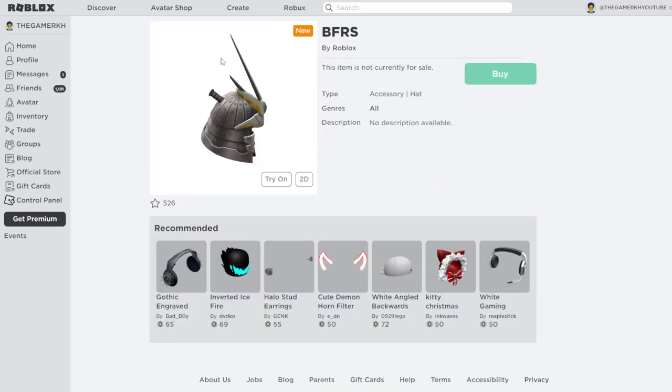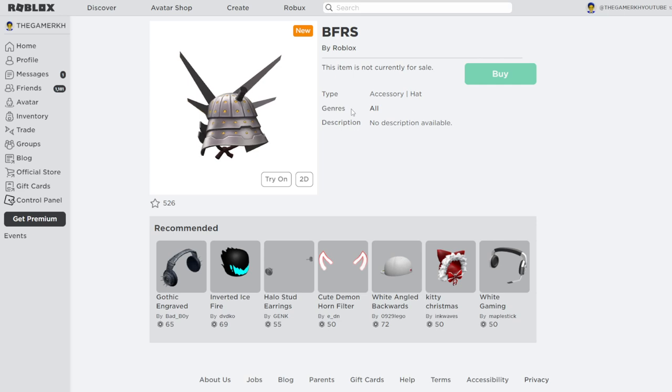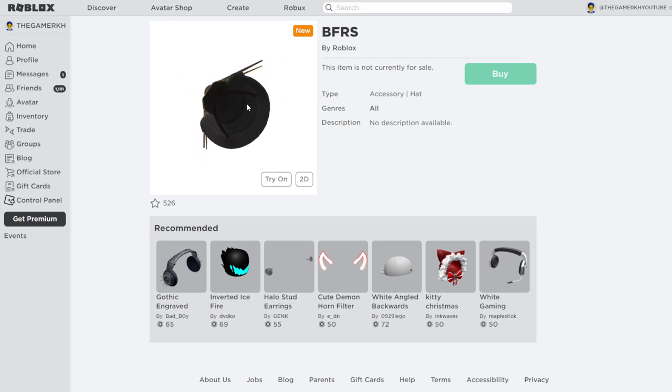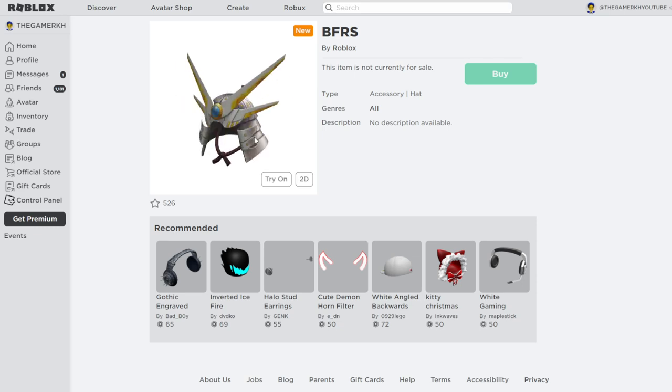Let's take a look at some new upcoming items on Roblox. The first is called the BFRS — I'm not sure what BFRS stands for, but the item is by Roblox. It is a hat accessory with no description yet. This item may come out as a free item or as a limited. We may receive it as a Roblox promo code, so subscribe with post notifications so you don't miss out when this item is published.